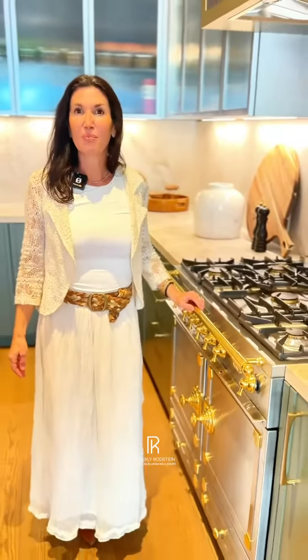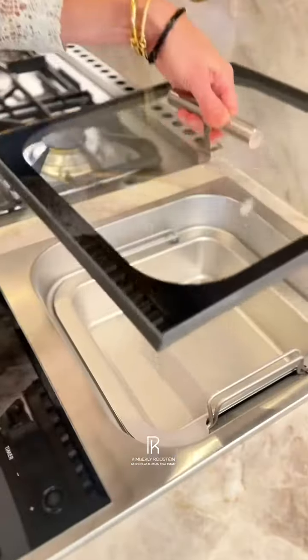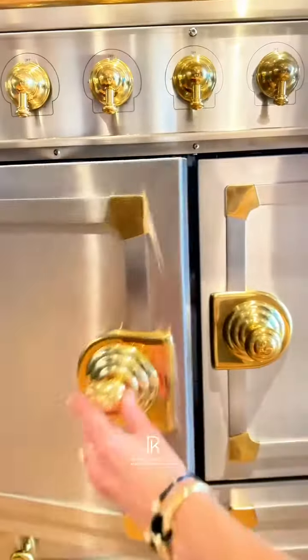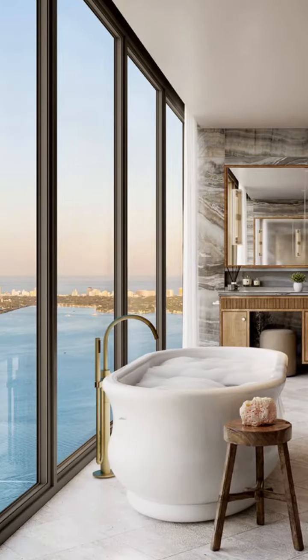It's a real chef's kitchen designed by chef Mario Carbone. This bathroom is going to have the most spectacular backdrop of Biscayne Bay — views for days.